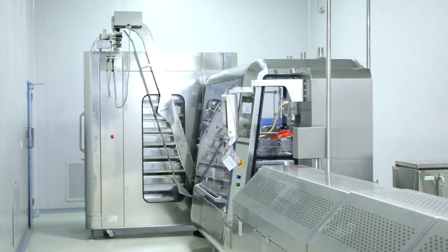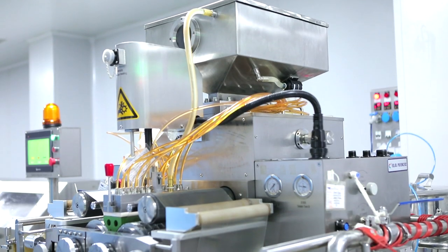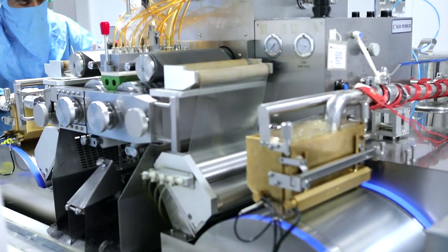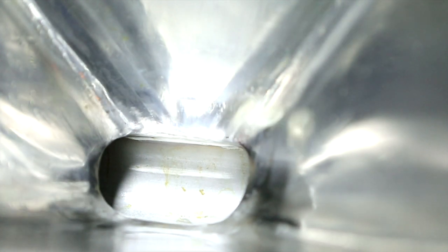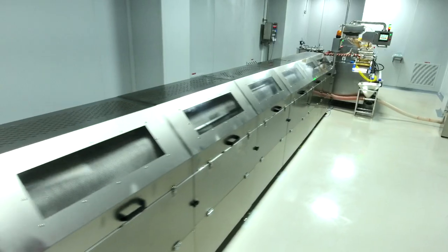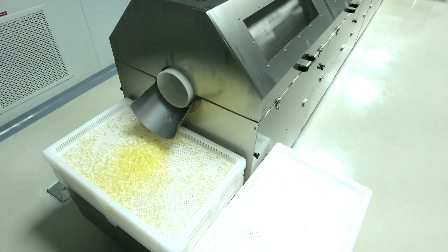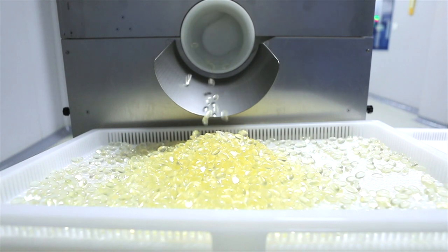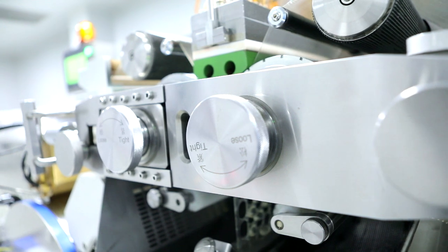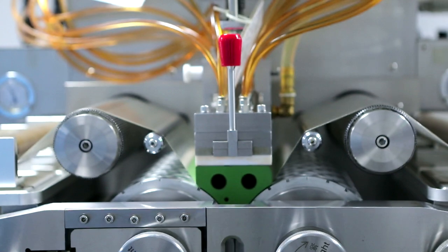In the soft gel manufacturing area, the operation is fully automated and takes place in enclosed manufacturing vessels. All product-contact parts are made of SS316L grade materials, and all product non-contact parts are made of SS304 grade materials. The imported high-quality, high-speed, high-precision encapsulation machine delivers every soft gel capsule with uniform content.